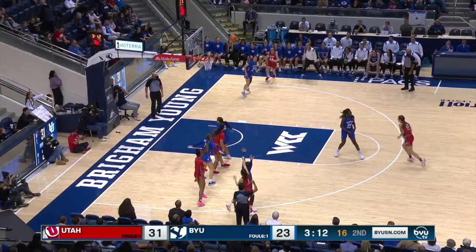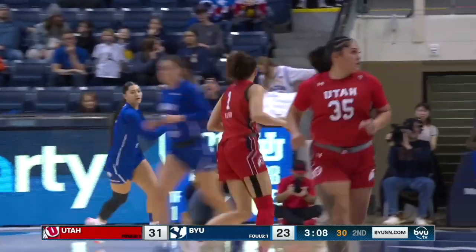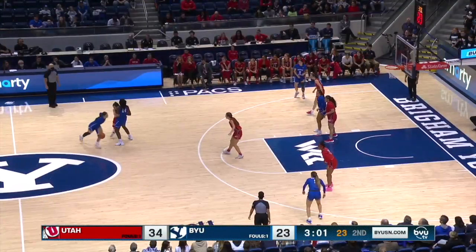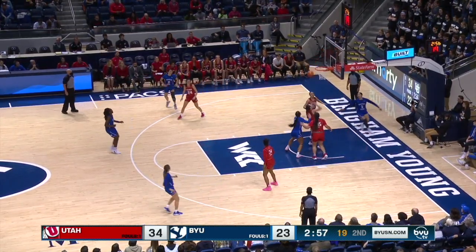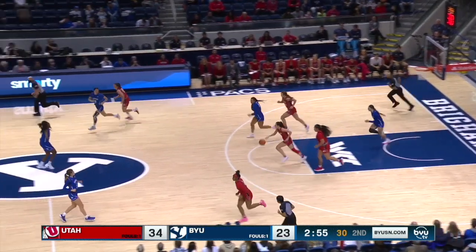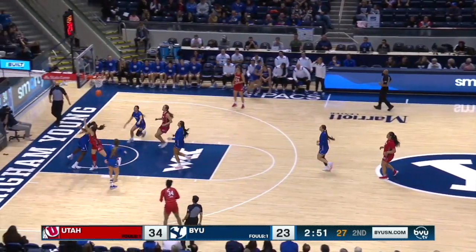Barcello cuts off Young on the baseline. Rainbow three drops in for Izzy Palmer — three for ten overall from distance. BYU's done a pretty good job limiting their shots outside. Falatea again getting to the hoop — the ball slipped out of her hand as she went to attempt that low shot.